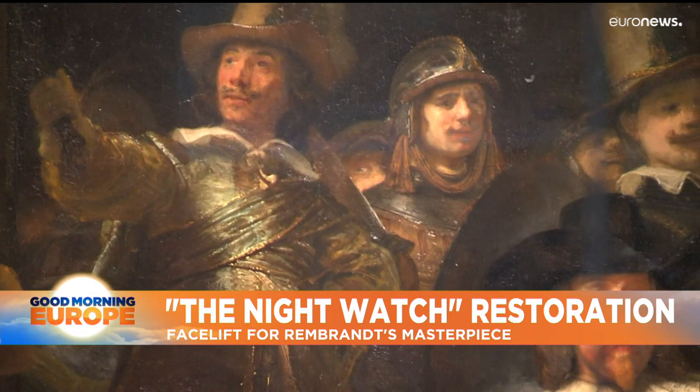It'll take several months to restore the painting, so until then you can go to the Rijksmuseum website to discover all the details and secrets of the Night Watch.